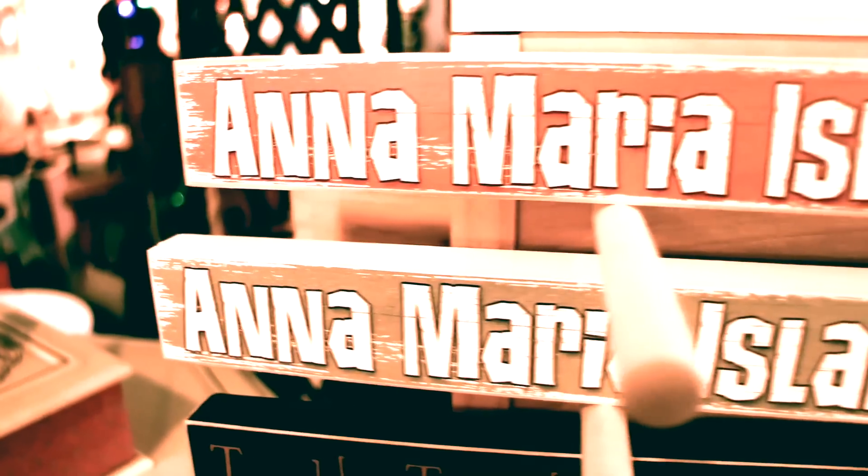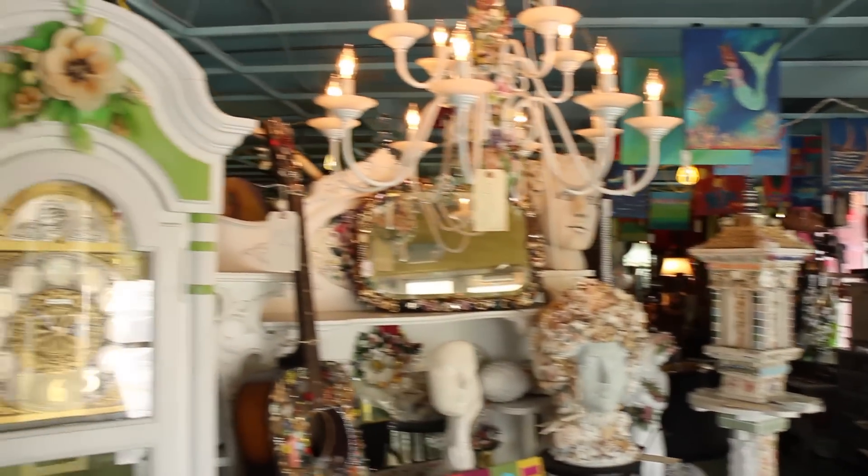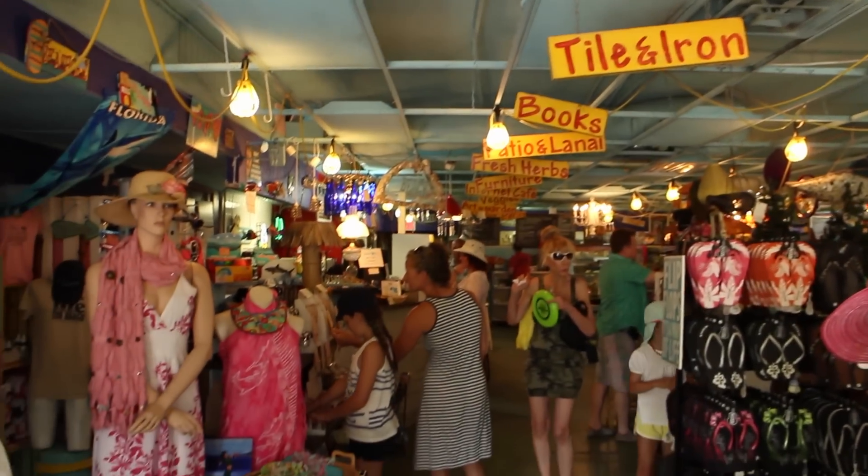Now the town of Anna Maria Island is sort of this hub of artists that make up this highly eclectic and creative art community, which my mom is very much a part of as an award-winning quilter and fabric artist. Hi mom!